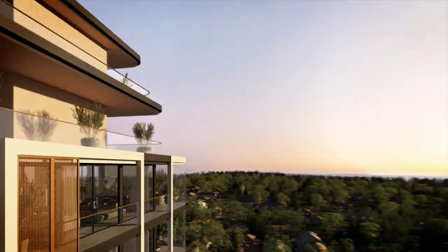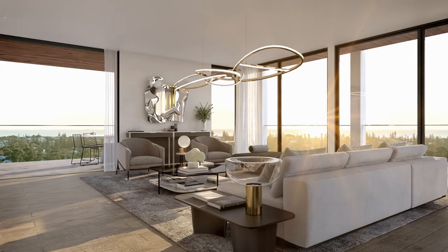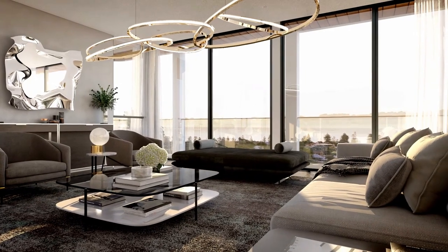The amazing thing about this site is just the ability to capture views in every direction. We've worked very hard with Blackburn on the apartment layouts to make sure that we maximise every opportunity to really capture those views.